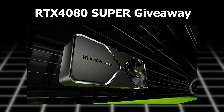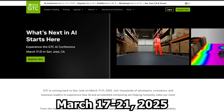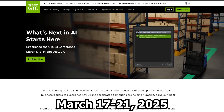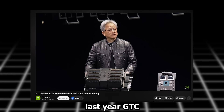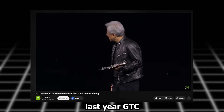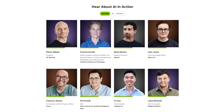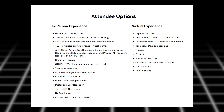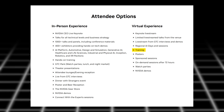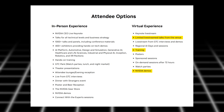Before we dive in, let me share an RTX 4080 Super giveaway sponsored by NVIDIA, running during their GTC event between March 17th and 21st, 2025. GTC is NVIDIA's annual flagship AI and developer conference, where there will be various big announcements, events, and sessions you can attend both in person or virtually — including virtual sessions with special training, live stream demos, and exclusive talks live streamed from the venue.